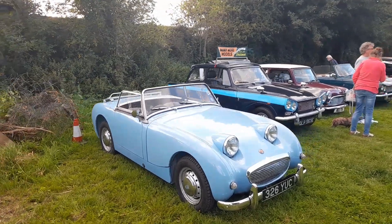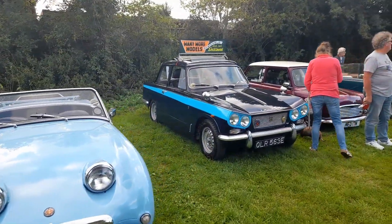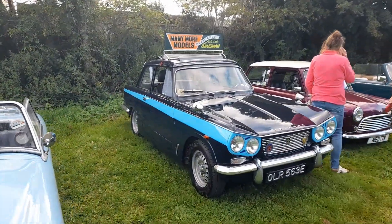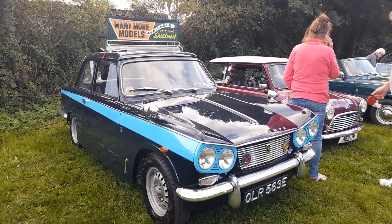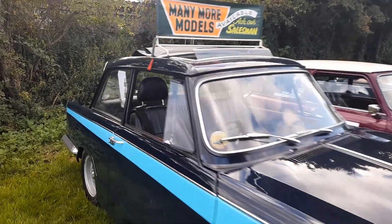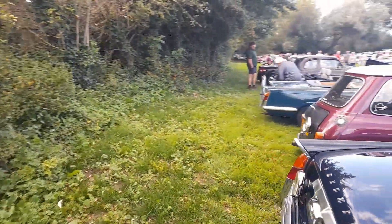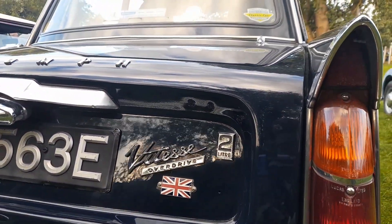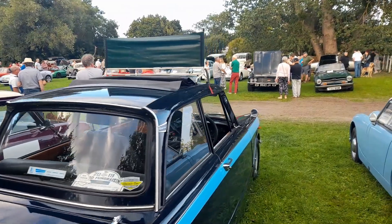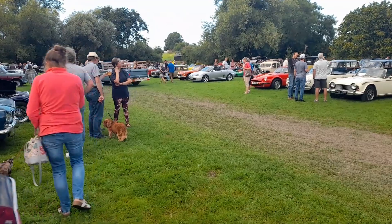We'll start with this nice little frog-eye. And then next to it, looking like it was on a sales pitch from the 1960s, is a Triumph — I believe that's a Vitesse because of the twin headlamps. Let's have a look on the back. Yep, it's a two-litre overdrive Vitesse, with a very 1960s go-faster racing stripe.